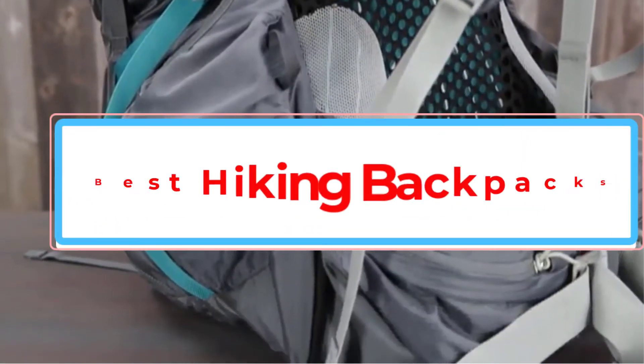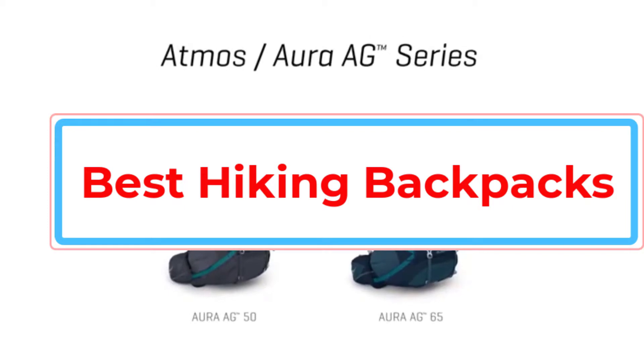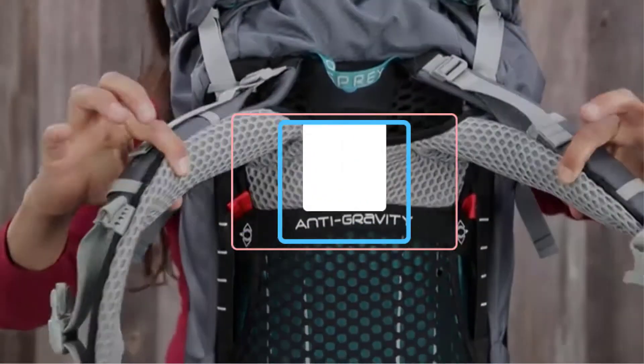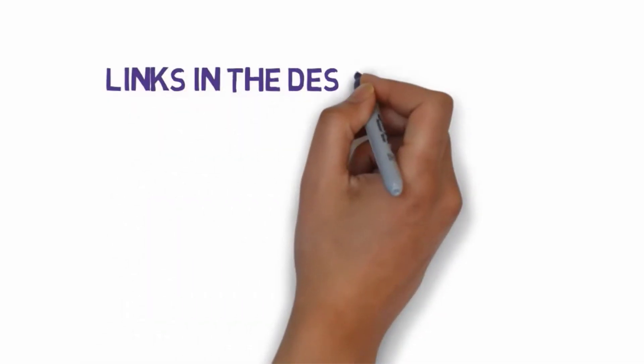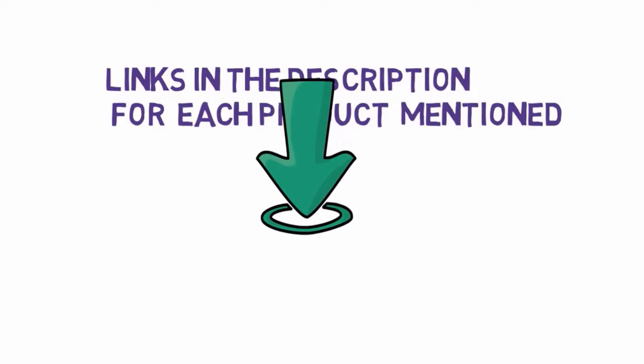Are you looking for the best hiking backpacks? In this video, we will look at some of the best hiking backpacks. Before we get started, we have included links in the description, so make sure you check those out to see which one is in your budget range.